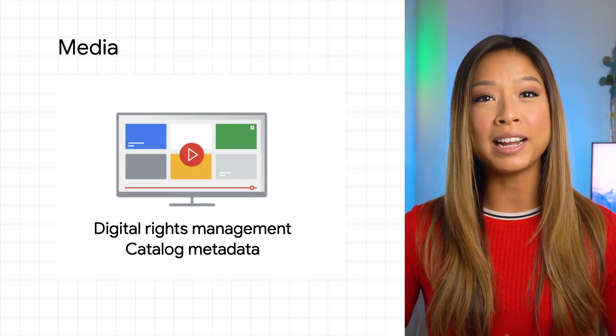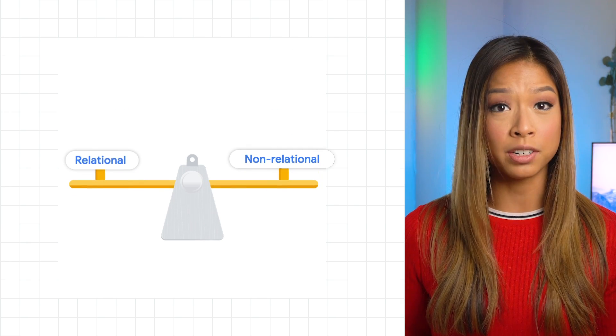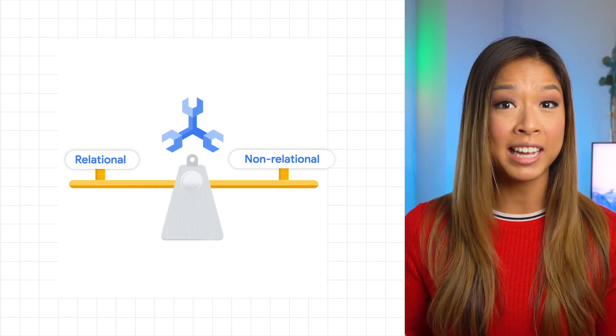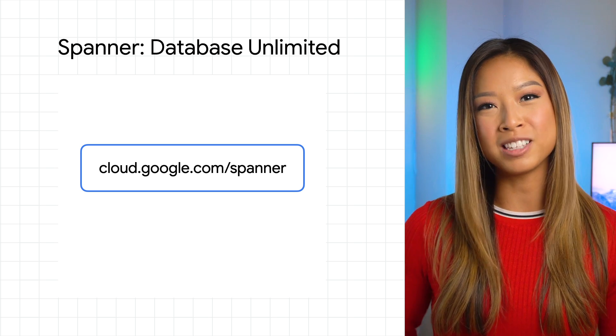Spanner is the enterprise database giving you the best of relational and non-relational features, with transactional consistency, SQL support, automatic sharding and replication, and nearly unlimited scale. Cost effectively streamline your IT operations, give your end users the experience they demand, give yourself peace of mind through its reliability, and build transformative applications at the speed of your business. Try it out for yourself by going to cloud.google.com/spanner and stay tuned to hear more about Spanner.